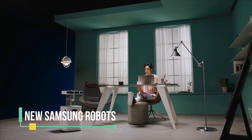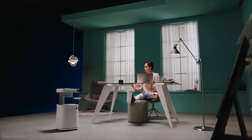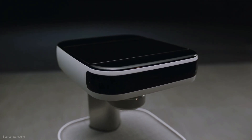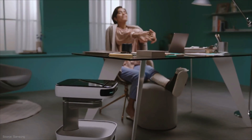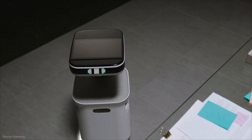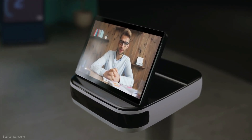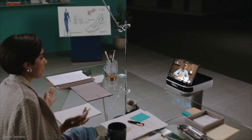Samsung showed off some new bots to help you around the house and act as personal assistants. This one is called Bot Care. It uses AI to recognize and learn your schedule patterns, monitor your habits, then send you reminders and give healthy tips as you go about your day. It has a slender neck that elevates the machine's head, which houses a display that can be used for web calls. It also has a front digital screen that lets eyes and other icons flash on there.